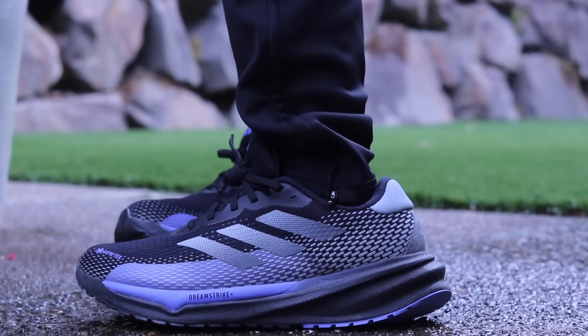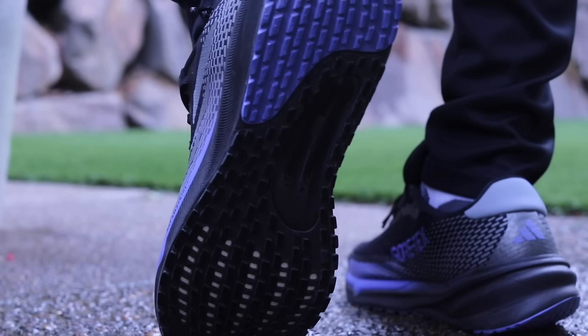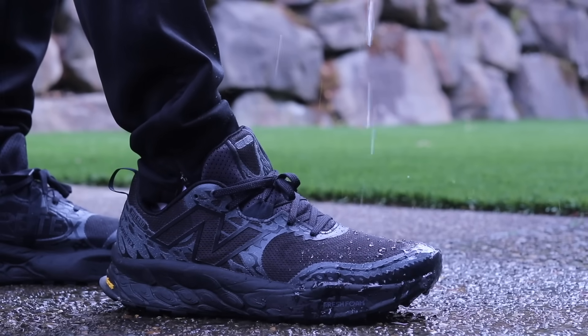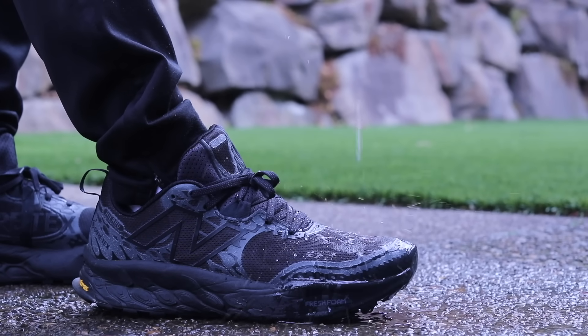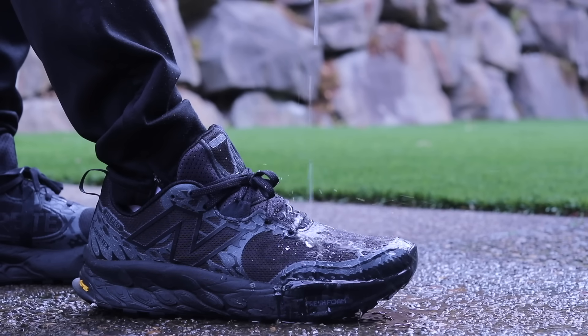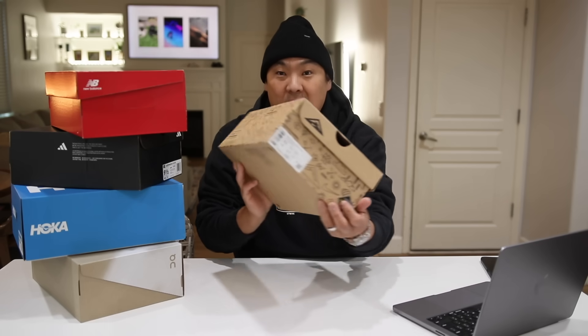I've tried all of them over the last couple of weeks, worn them out in the rain and in the wet grass, and I can't say enough good things about any of these sneakers. If you're interested in buying any of them, check the link in the description — it'll take you to the respective sites. Using my links greatly supports the channel and helps me do these comparison videos.